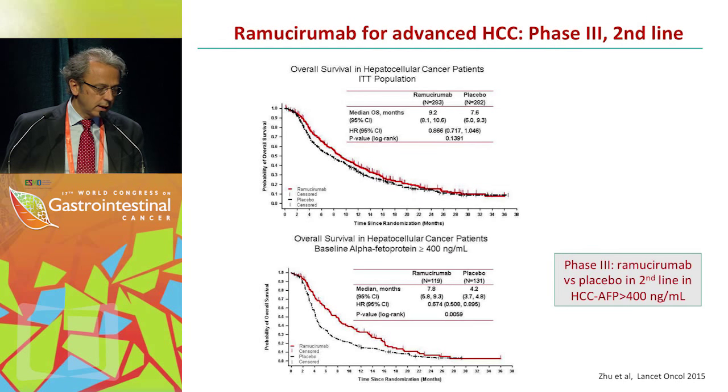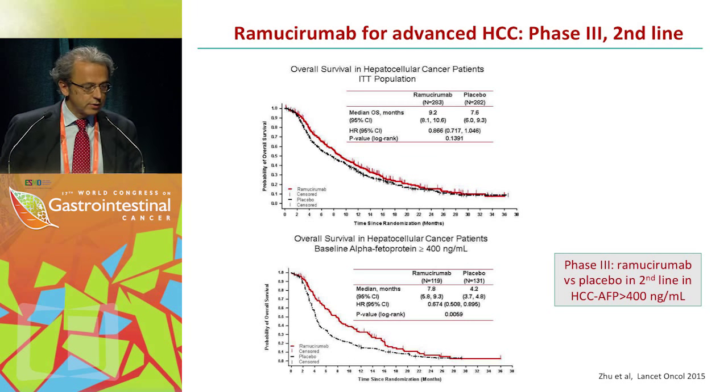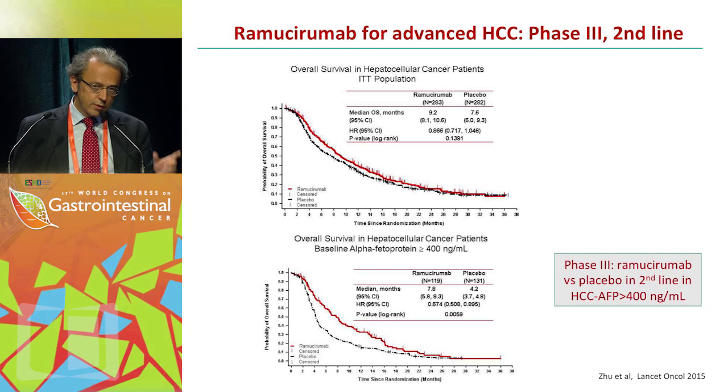The more recent data — ramucirumab versus placebo — showed 9.2 months for ramucirumab, 7.6 for placebo, hazard ratio 0.86. The subgroup analysis of patients with alpha-fetoprotein above 400 showed a hazard ratio of 0.67. This provides the rationale to run a second phase 3 trial, as Dr. Zhu mentioned, in those patients enriched for alpha-fetoprotein above 400.